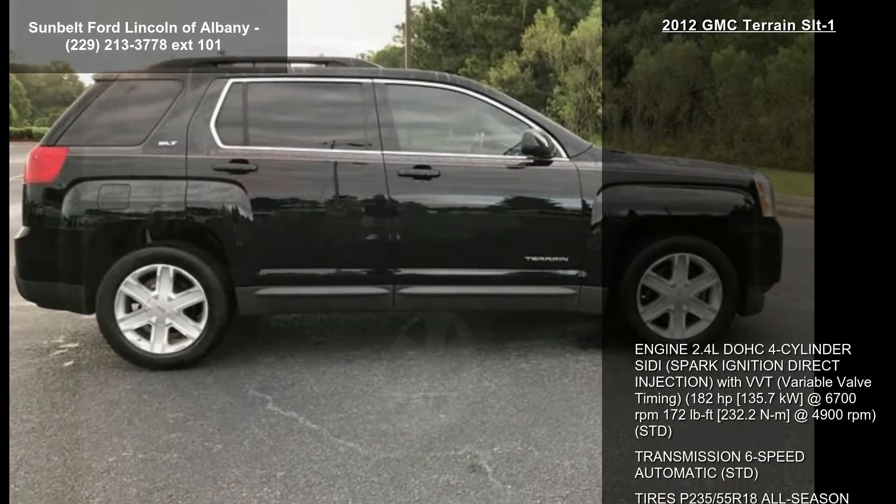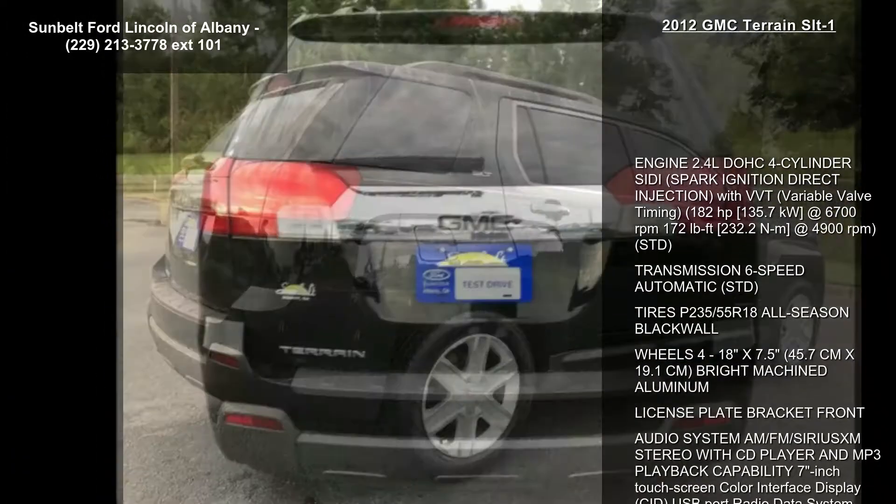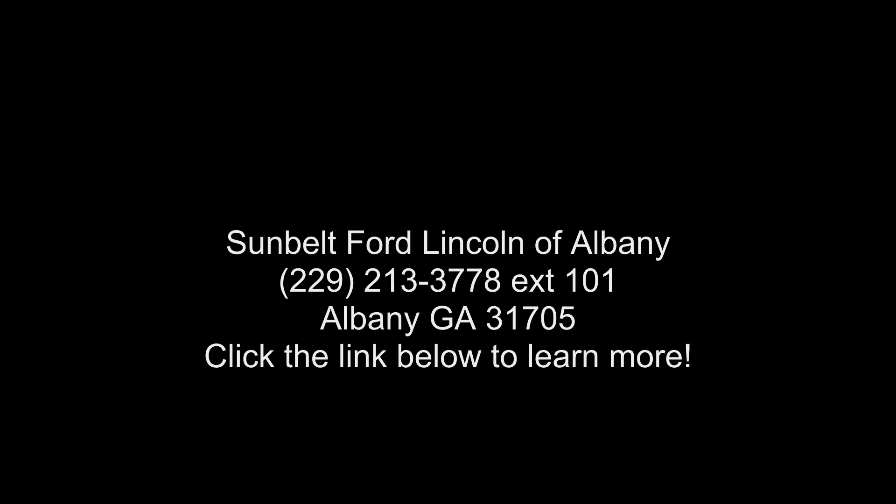Wheels: four, 18-inch x 7.5 inches, 45.7 cm x 19.1 cm, bright machine aluminum. License plate bracket front. Audio system: AM/FM stereo with CD.